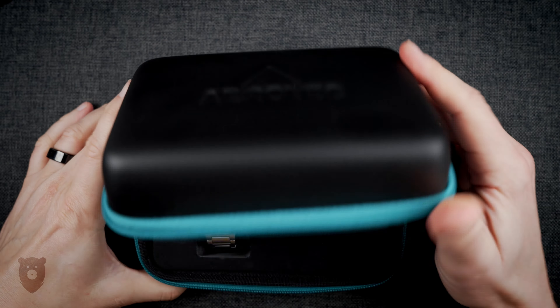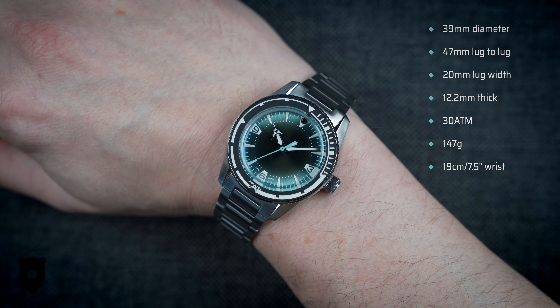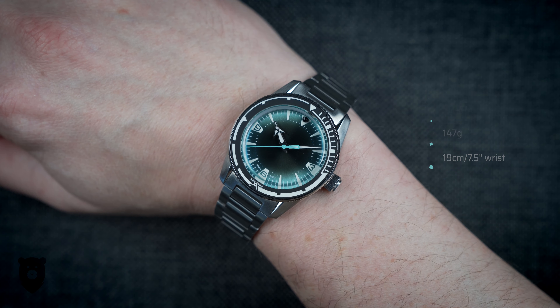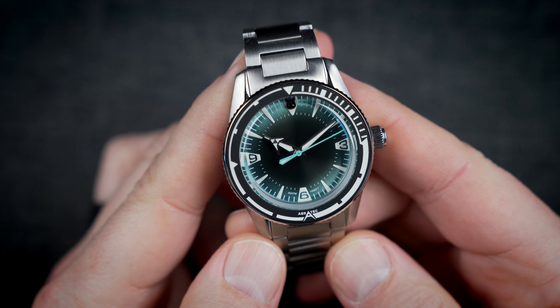So let's cover dimensions here first. We're looking at 39mm wide and 47mm lug to lug. Lug width is 20mm and it's a slim 12.2mm thick. Sized up for me is 140g.